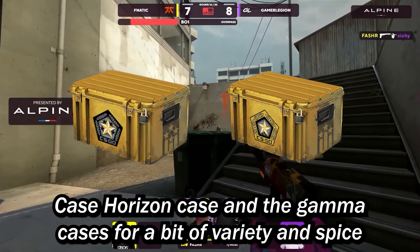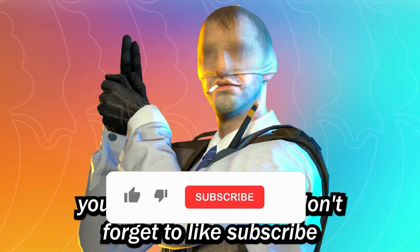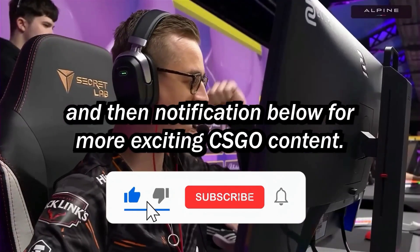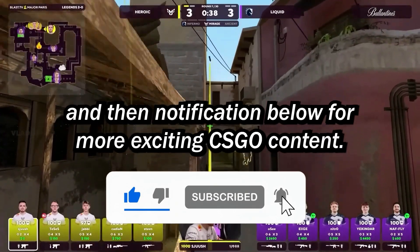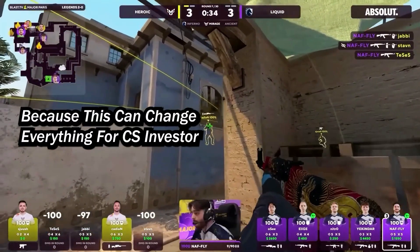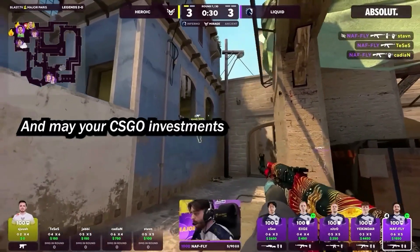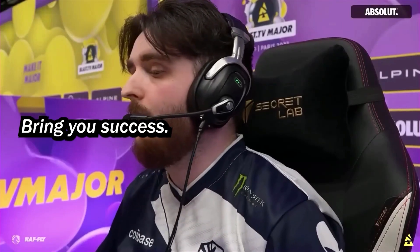For a bit of variety and spice, consider agents like the Darrell and the Number K. If you enjoyed this video, don't forget to like, subscribe, and hit that notification bell for more exciting CS:GO content. And make sure you click the next video because this could change everything for Counter-Strike investors. Until next time, happy investing and may your CS:GO investments bring you success. Take care, everyone.